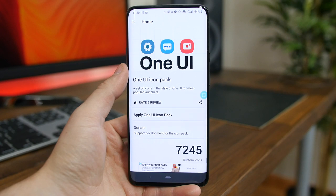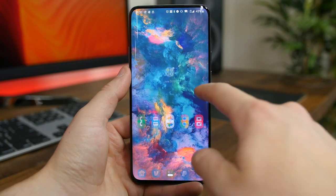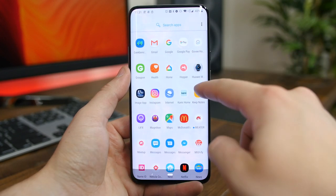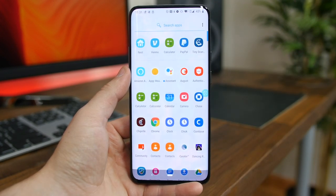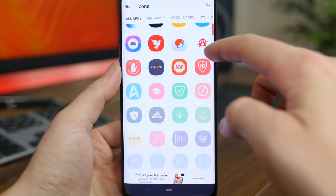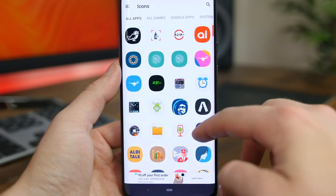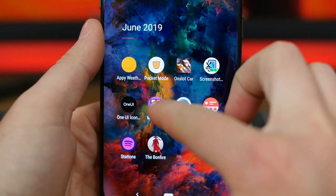One UI Icon Pack will make your app icons resemble the icons found on Samsung's newer smartphones running One UI. Samsung recently refreshed their software with a fresh new look that, quite frankly, looks really good. The color palette and flat style are very modern. I highly recommend this icon pack.